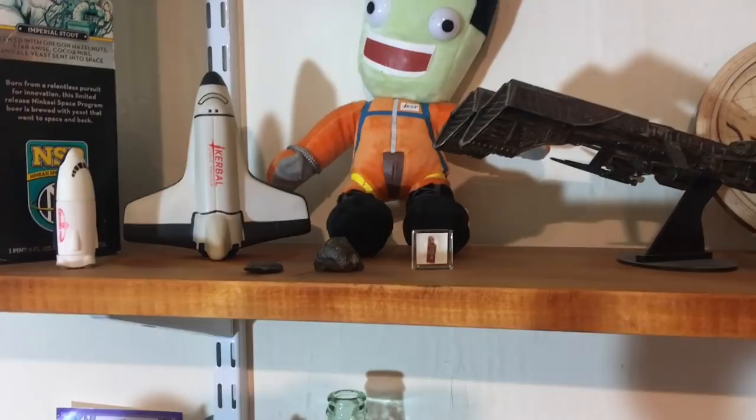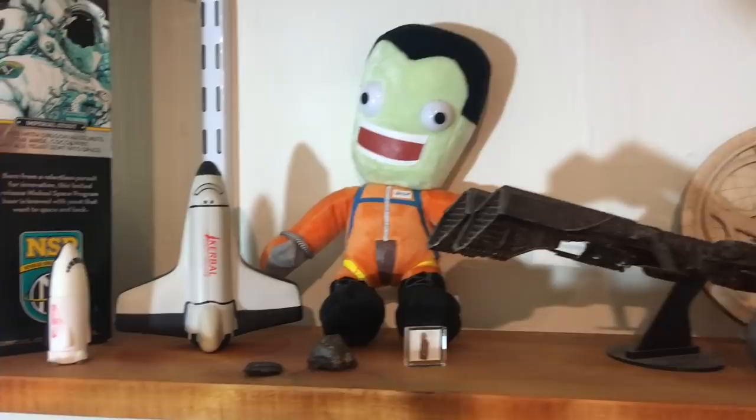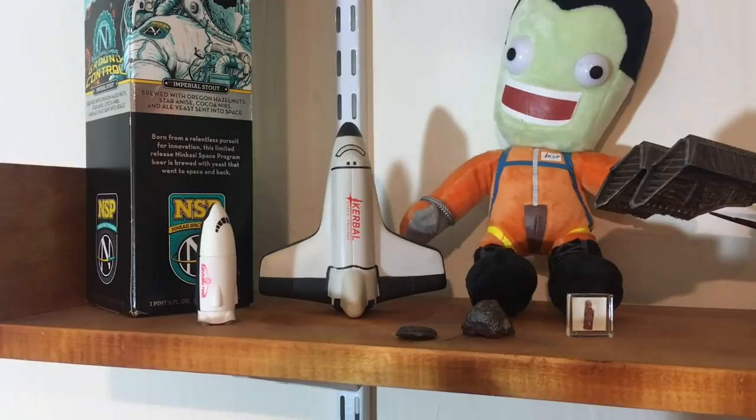I have some meteorite samples down here — one might actually be a fossil. There's a plush Jeb, and a little foam Space Shuttle that came out really early in Kerbal development — it's starting to go yellow. There's also a USB stick from Surviving Mars.